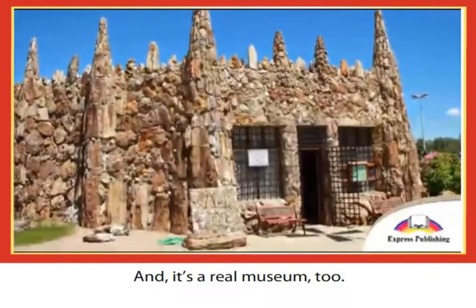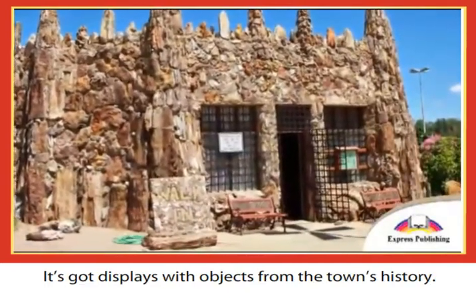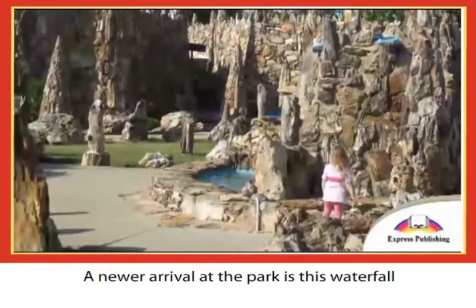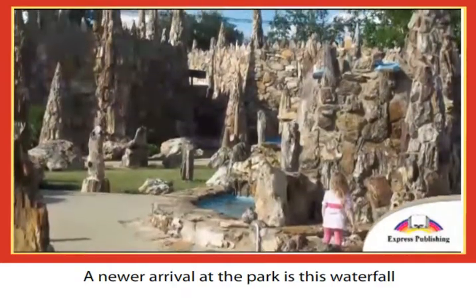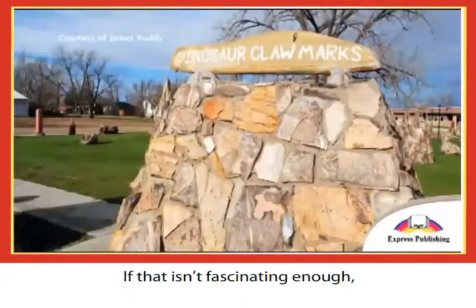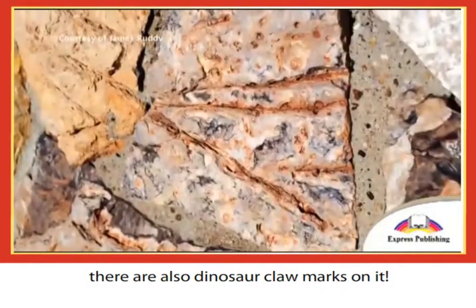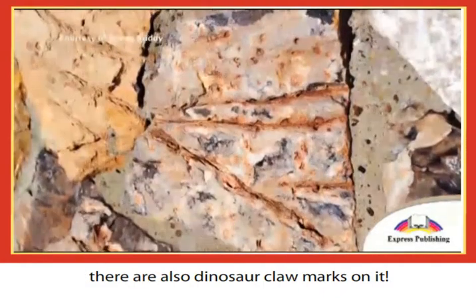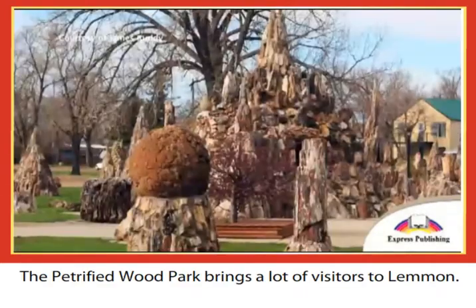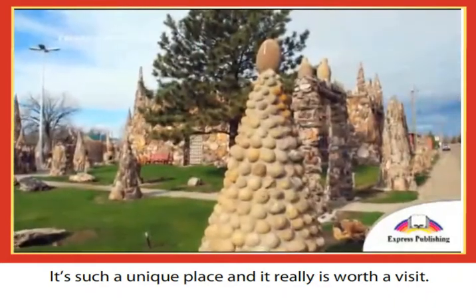And it's a real museum too — it's got displays with objects from the town's history. A newer arrival at the park is a waterfall with a petrified wood wall. If that isn't fascinating enough, there are also dinosaur claw marks on it. The petrified wood park brings a lot of visitors to Lemon. It's such a unique place, and it really is worth a visit.